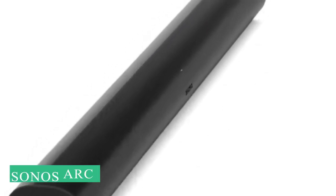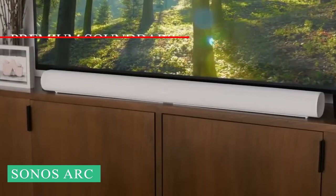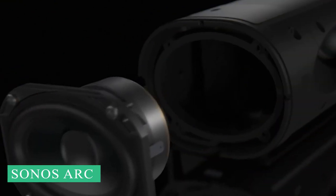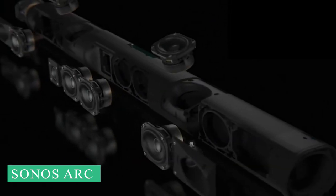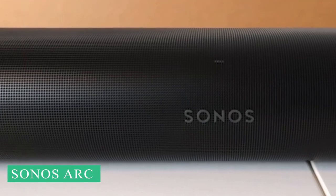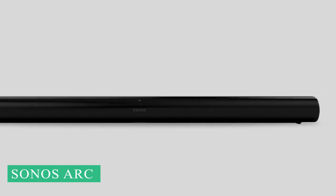Next up we have the Sonos Arc, the Premium Smart Soundbar. The Sonos Arc isn't called that by mistake. It's a revolutionary surround sound solution within a single soundbar meant to make you feel as though the audio experience is looping around you like an arc. Arc is also the name given to the soundbar because of the HDMI interface it uses — Audio Return Channel. But hearing it for yourself will quickly convince you that the former is more likely. This premium surround sound system is capable of filling a room with sound without taking up extra hardware space.